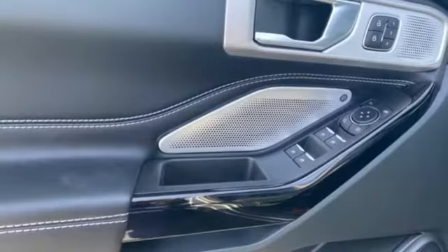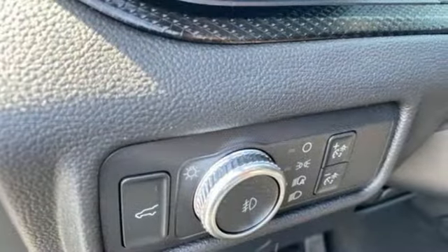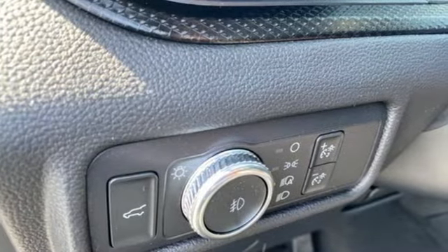Automatic transmission. Heated and ventilated leather bucket seats. Integrated navigation system. Automatic parking sensors. Dual zone climate control.